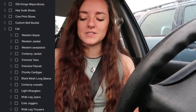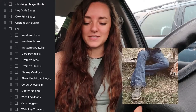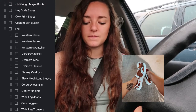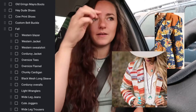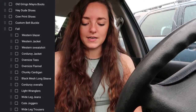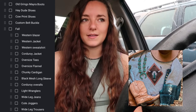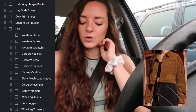The first thing on my wish list is Old Gringo Myra boots — I don't think I'll find those in a thrift store anytime soon. I also want some Hey Dude shoes, which I might just buy from Poshmark or something, and some cow-print sneakers. For my actual fall list, I'd like a Western blazer — something Western-print, vintage, or leather. I'd also like a Western jacket and a Western sweatshirt with an Aztec print or graphic design, and a cropped corduroy jacket.